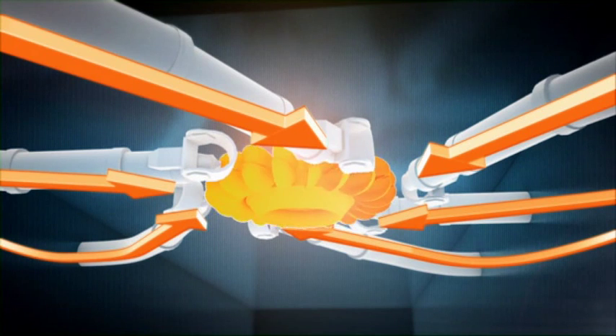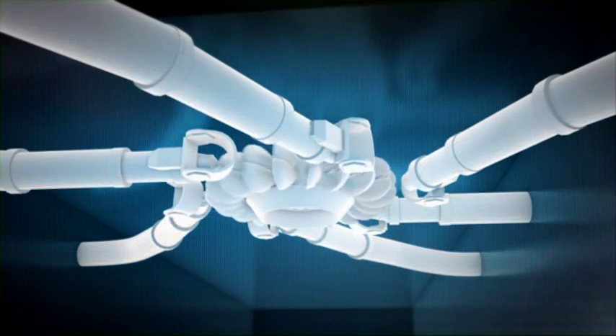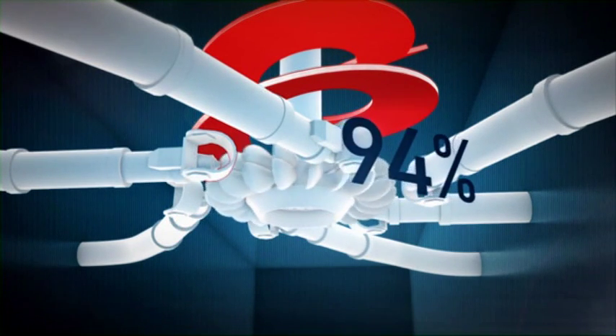Water drives the turbine around, and turbines are designed in different ways, depending on water pressure and volume. Modern turbines convert up to 94% of the height energy in the water into mechanical rotation and electricity.